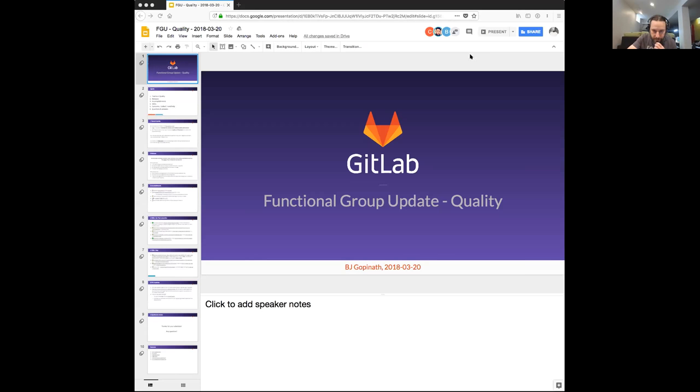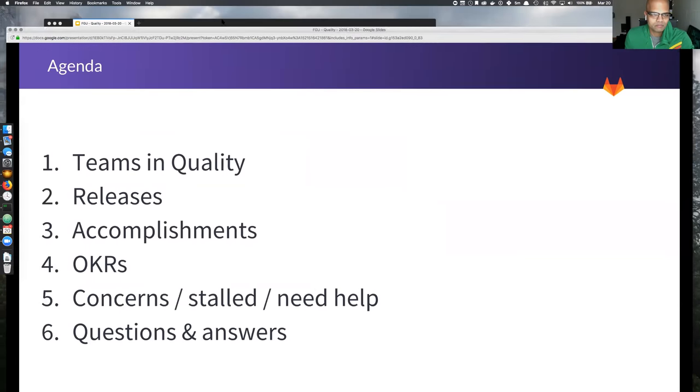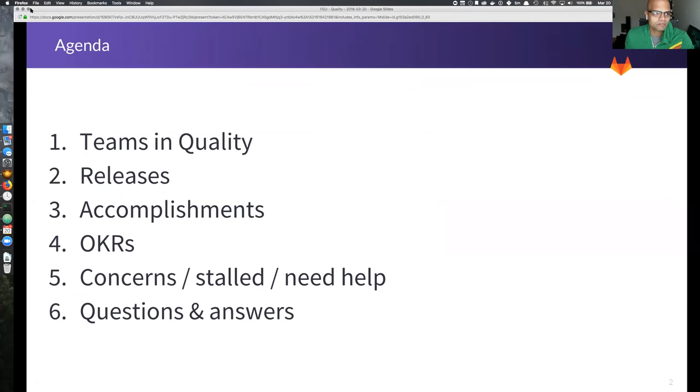Quick overview: I'll go through the general organization around quality and how the teams are broken up and what people are focusing on. There was a screen issue but that's fixed now — looks good.